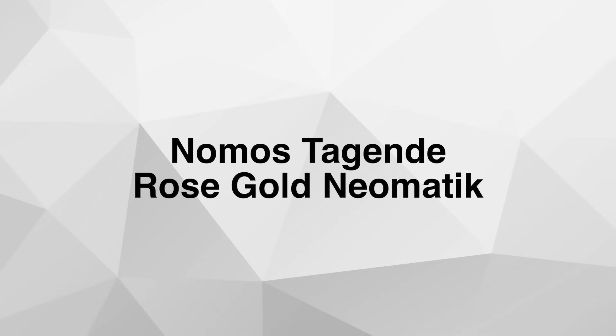Hello and welcome to Watch Releases Update for the week of October 27th until November 3rd. We have a lot of watches to get to, so let's begin with Nomos and their new Tangente Rose Gold Neomatic.